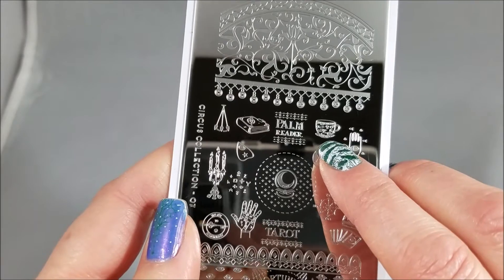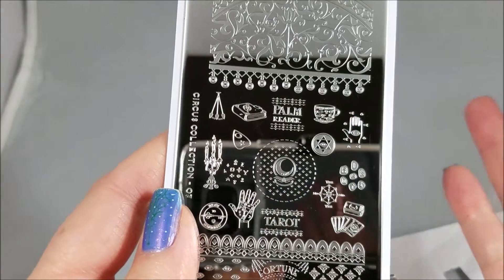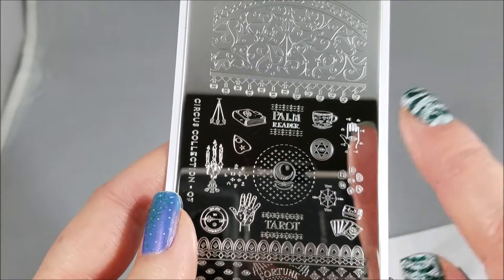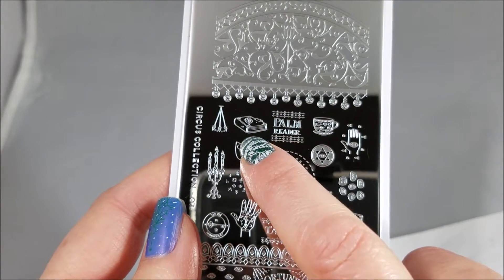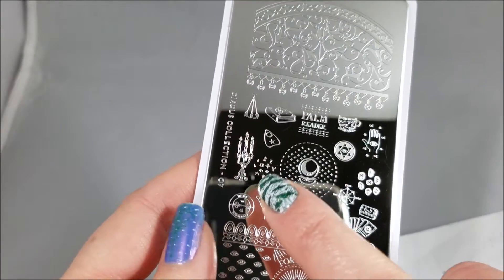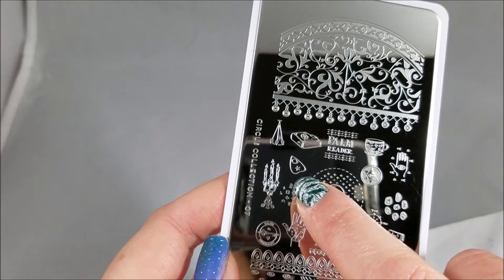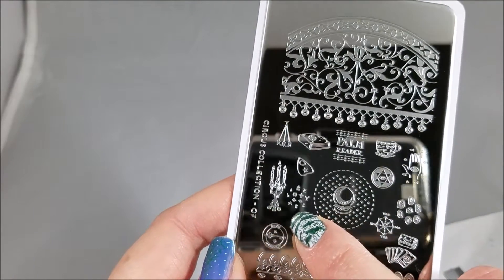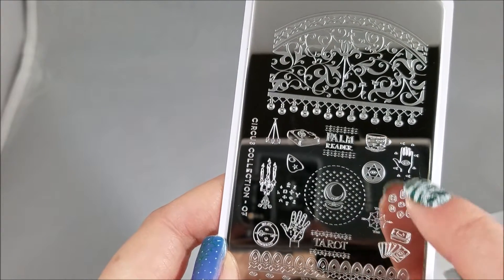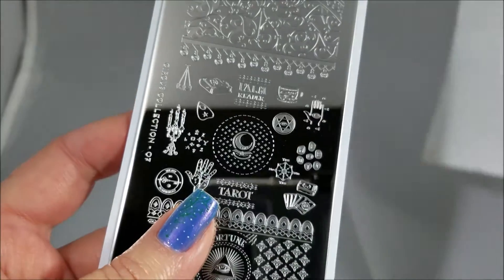We have this beautiful teacup which I assume is for reading tea leaves, and we have the palm reader, then the palm with the third eye in the middle and some runic symbols — I'm not an expert on this. And then this mystical spell book with some sort of cool symbol, spooky candles to light up your reading, and the planchette from your Ouija board. There are runic mystical symbols, and this makes me think of a crystal ball — I love the aura around it with all the cool stars. Very neat.